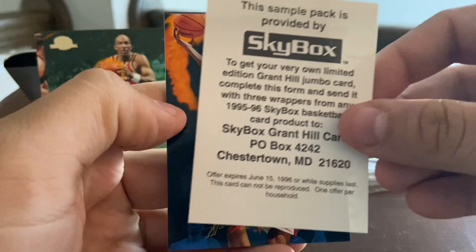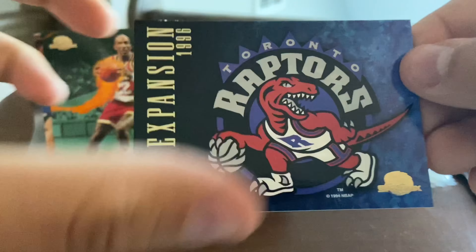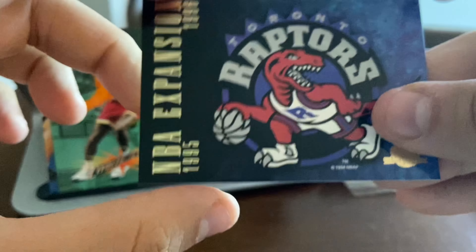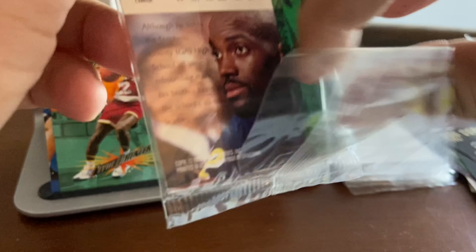Somewhat surprised. Don't expect an insert here, but we'll see. Alan Houston — he later went on to play for the Knicks; they signed him but it turned out to be a bad contract and he got hurt. Steve Smith front and center, and a Toronto Raptors expansion card. The Raptors were one of two expansion teams going into the 95-96 season along with the Vancouver Grizzlies. I might use this for through-the-mail autographs — I'll hold on to that.